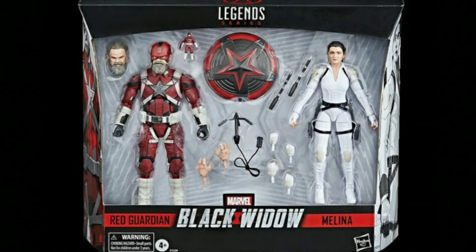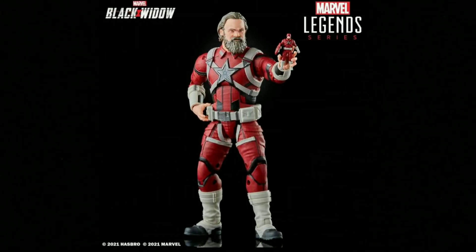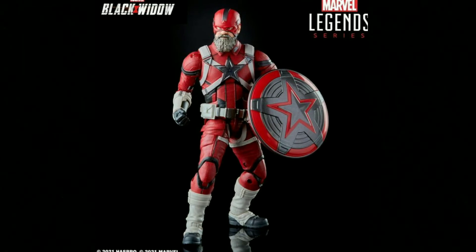Then Hasbro on Marvel Legends showed off this, which is a Black Widow set — which is interesting because the film still isn't out. You have Red Guardian and Melina. These look cool. I do think it is also cool that Red Guardian has his own action figure of an action figure within an action figure. This is like fourth-wall stuff, breaking that fourth wall.